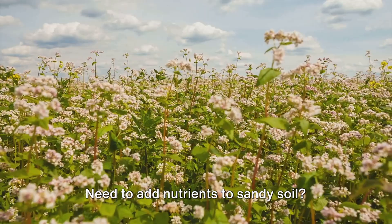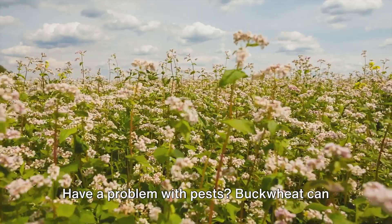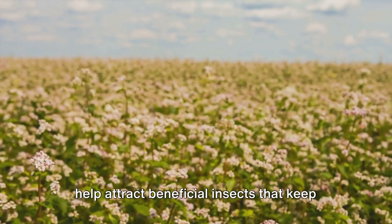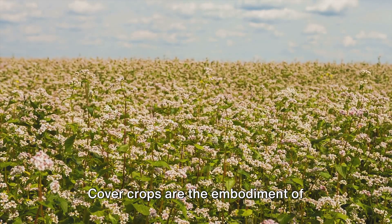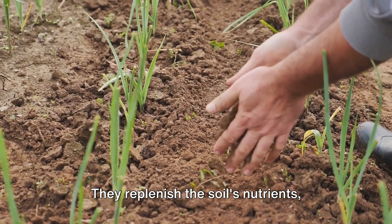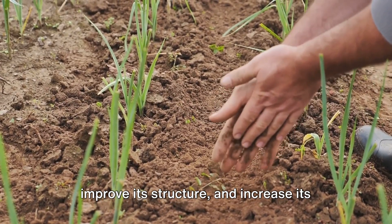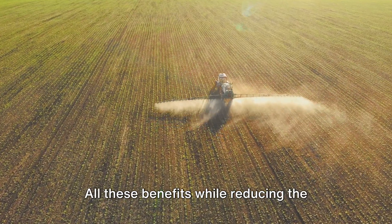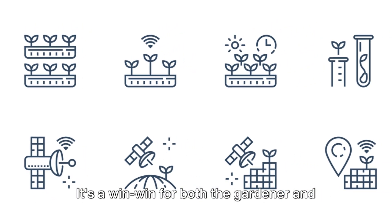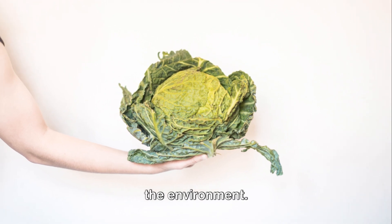Need to add nutrients to sandy soil? Hairy vetch is your best bet. Have a problem with pests? Buckwheat can help attract beneficial insects that keep pests in check. Cover crops are the embodiment of sustainable agriculture. They replenish the soil's nutrients, improve its structure, and increase its ability to hold water — all these benefits while reducing the need for chemical fertilizers and pesticides. It's a win-win for both the gardener and the environment.